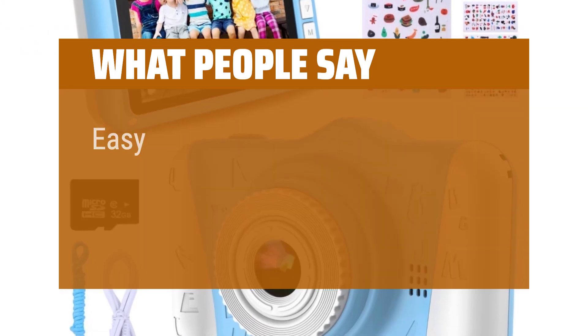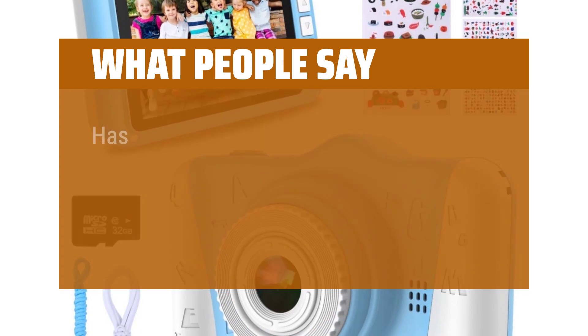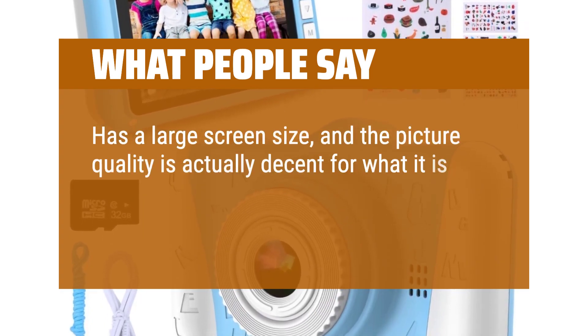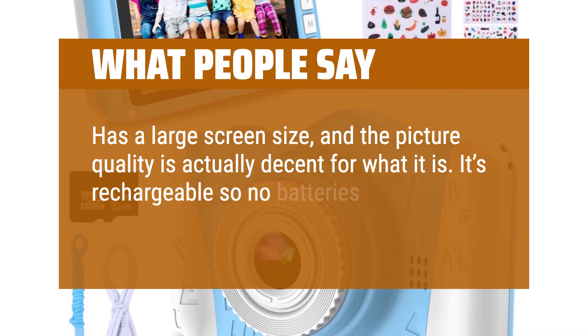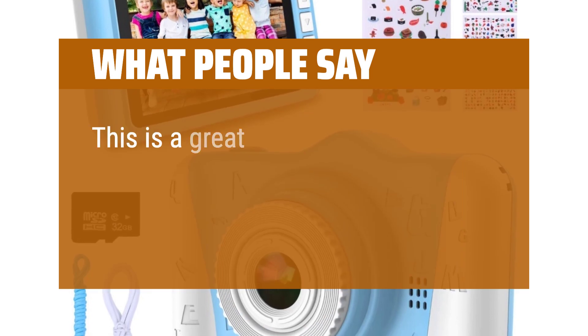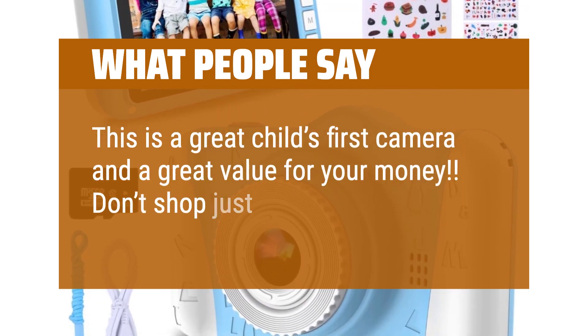What people say: Easy for her to use and frees up my phone camera. Has a large screen size and the picture quality is actually decent for what it is. It's rechargeable so no batteries to worry about, and it's very easy to use. This is a great child's first camera and a great value for your money — don't shop around, just buy this one.